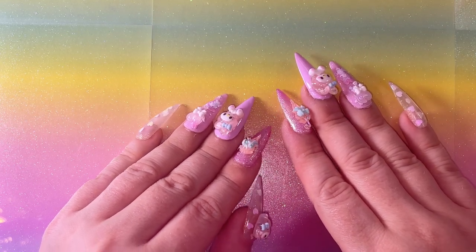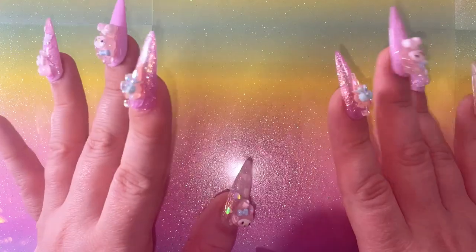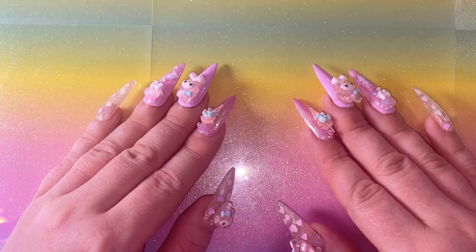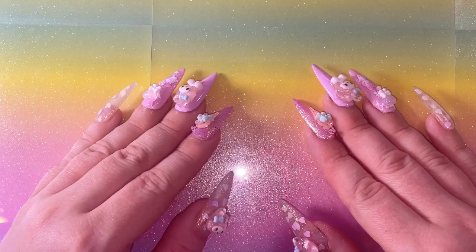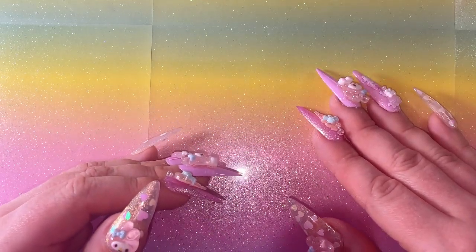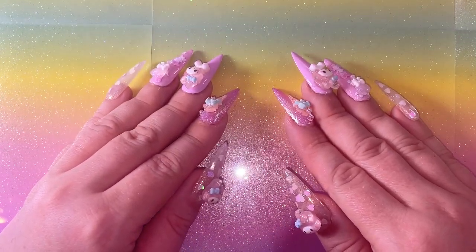Hi everybody, welcome back to my channel! It's been such a long time - about six weeks. A lot's been going on with the summer holiday, I've been really busy with my son. We haven't got any family down here, so it's just me trying to entertain him, and then hubby takes over when he gets home. I've also started up the gym again, so I've just been mega busy - I do apologize, but I am back!